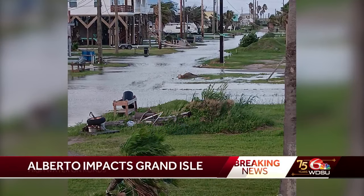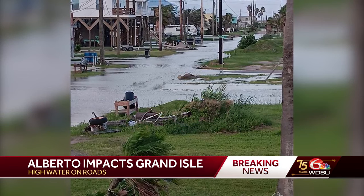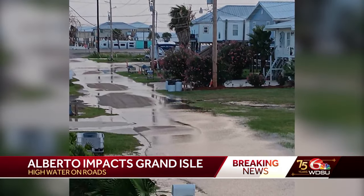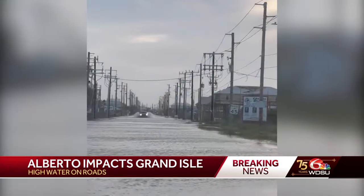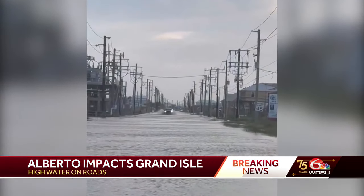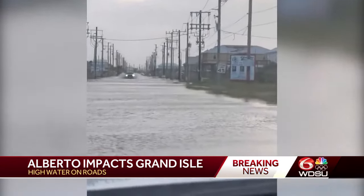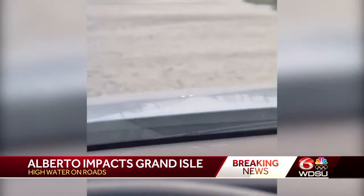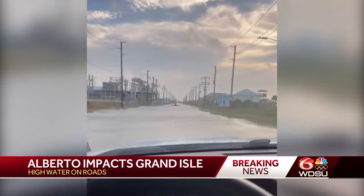Right now, LA1 is dealing with high water. We do know that all the pumps are working, according to Mayor David Carmidell. The mayor says they're doing everything that they can right now, and that there's trash from Fouchon flowing into Grand Isle. There's a tractor out there picking that up as we speak, but he says he's really just shocked that this storm so far away would cause these kinds of problems here at home.